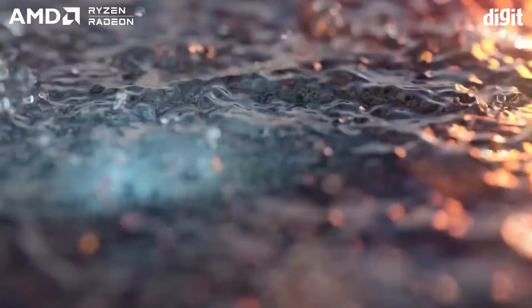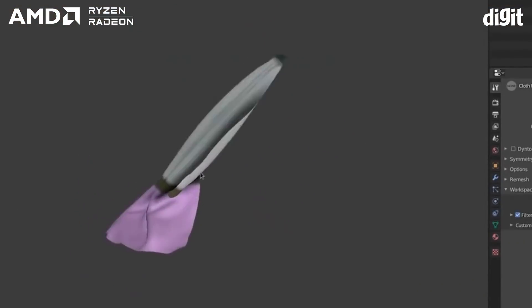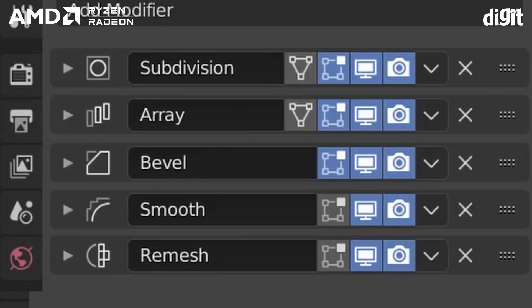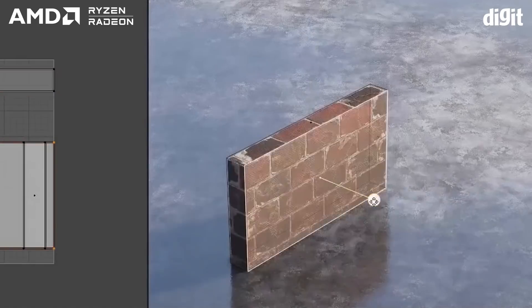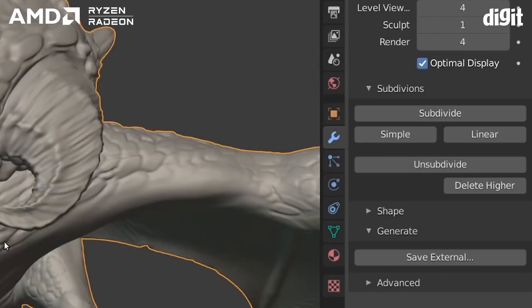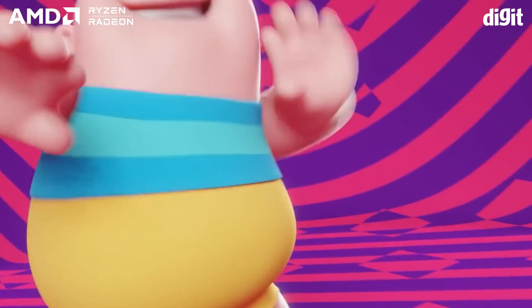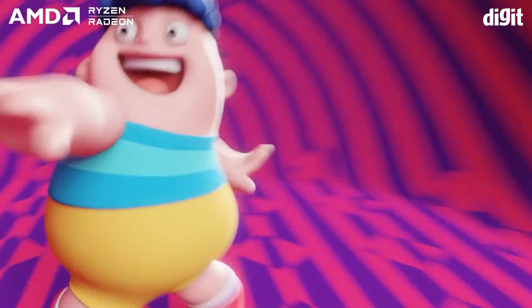When we mean workstations, we're talking about high-end desktops which would be used for running 3D simulations, rendering high-poly 3D models, using industrial design and CAD software, as well as certain content creation workloads. High core counts and a massive L3 cache is what you should be aiming for, and the AMD Ryzen Threadripper processors are right up your alley.